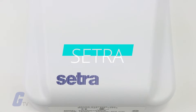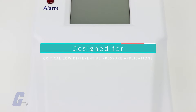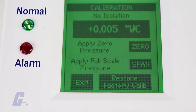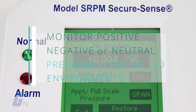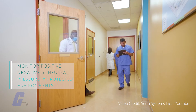The CETRA SRPM room pressure monitor is designed for critical low differential pressure applications that require stringent pressure monitoring and alarming. The SRPM can be configured to monitor positive, negative, or neutral pressure in protected environments in hospital isolation rooms per CDC guidelines.